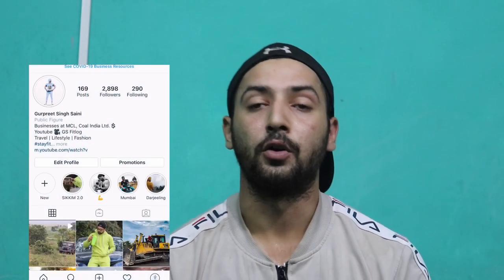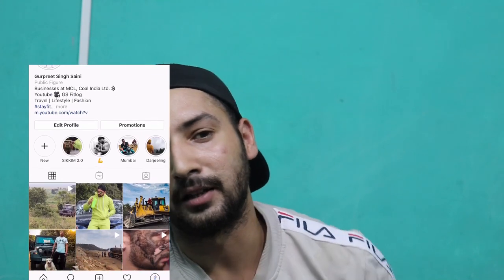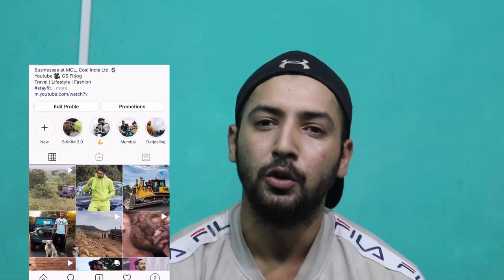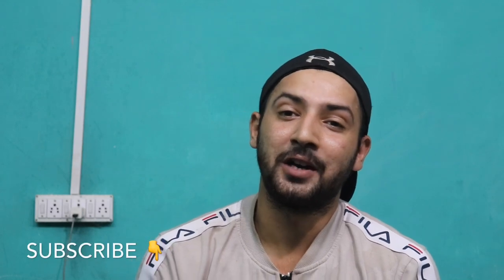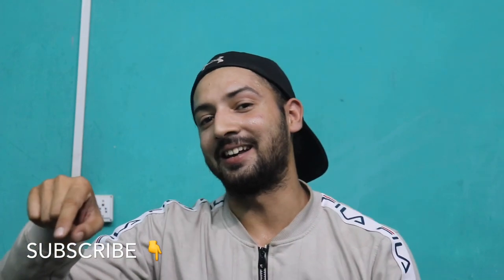That's about it. For any other queries you can DM me on Instagram, or if you want me to review other supplements, let me know in the comments. My Instagram ID link will be in the description. Hope you enjoyed the video — if you did, hit thumbs up and subscribe. Until then, take care, stay fit. Bye!